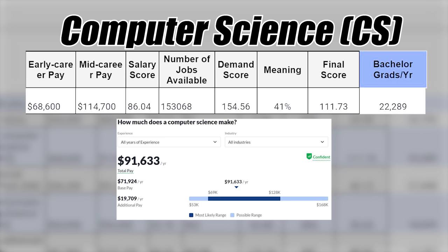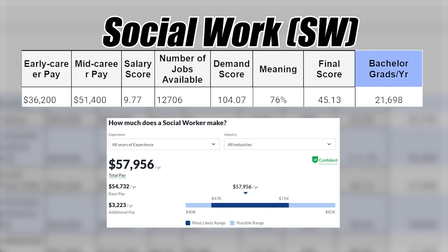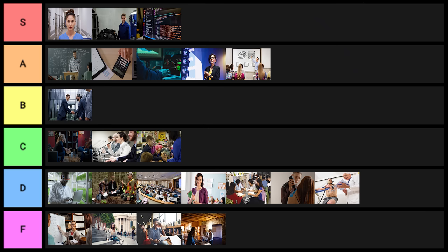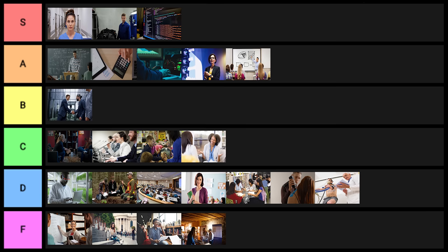Computer science — I don't think I need to say much about this one. Clearly S tier. Social work at the bachelor's level can be okay, but you absolutely have to get at least a master's, if not a doctorate, so I'll put this one into C tier. Information science is next — anything information or data related is really good. I'll put this one into A tier.